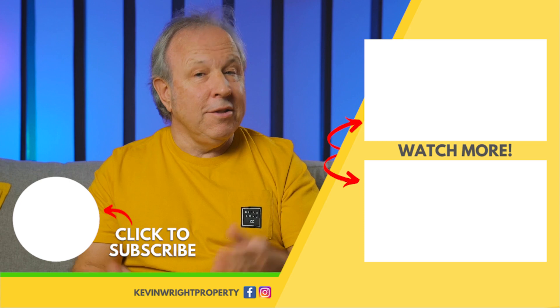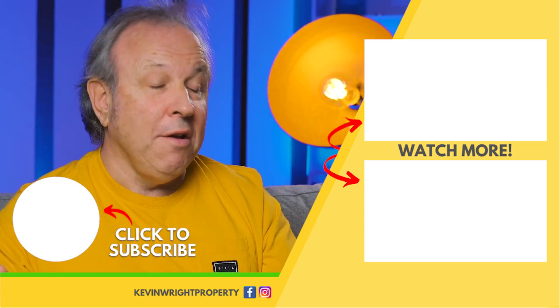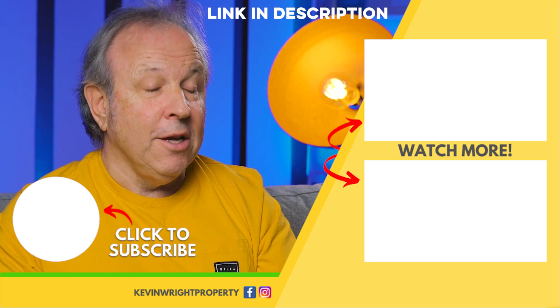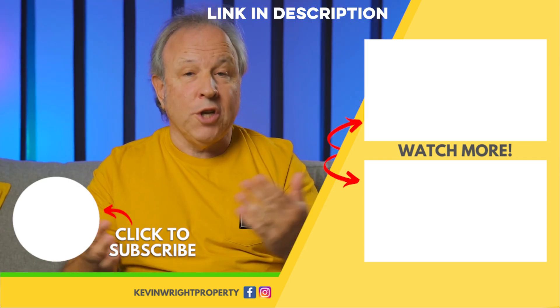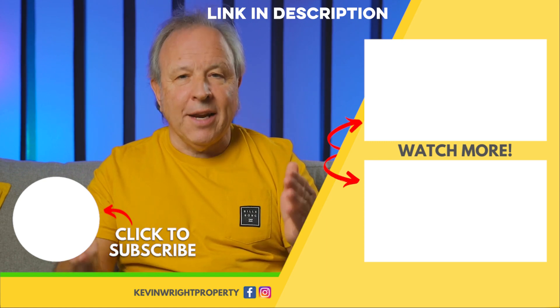If you enjoyed watching this video, did you know every Monday morning at 8.30 I do a live Facebook Q&A? So if you want to start the week by checking out some answers to your property finance questions, click the link here.